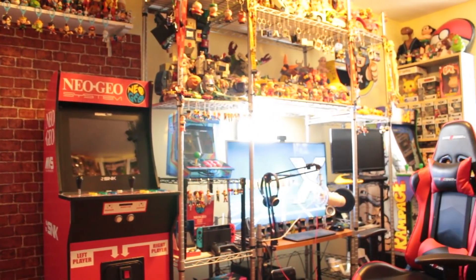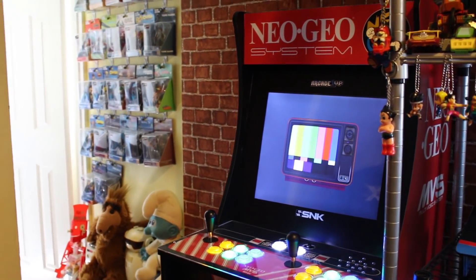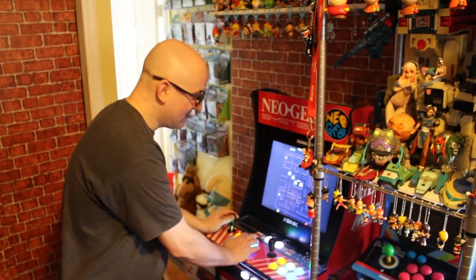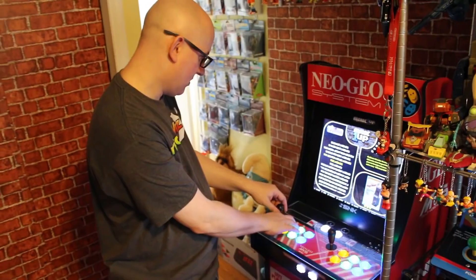It is covered head to toe by a Zabo's Body sticker, and I even gave it a working coin door. Growing up, I always dreamed of owning an arcade machine, and thanks to Arcade 1-Up, I finally can.